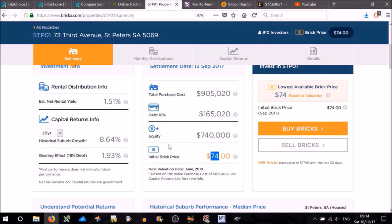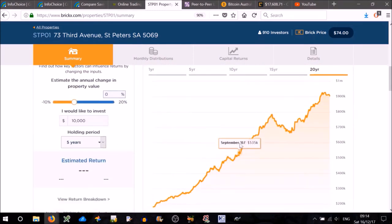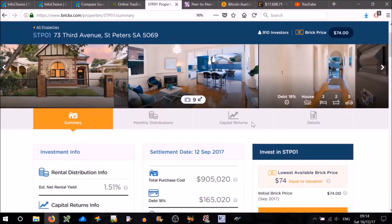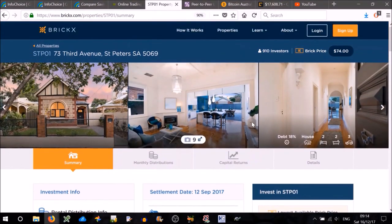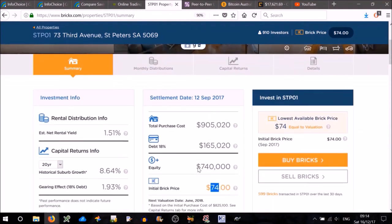The only problem is that you're relying on the cost of houses to keep going up. It has dropped before, and while it has been rising over the last 20 years, nobody really knows if a property crash will come or not. It's for people who like a little bit of risk. I personally wouldn't use it, but it is an option for people who've got a little bit of money they'd like to invest in property.